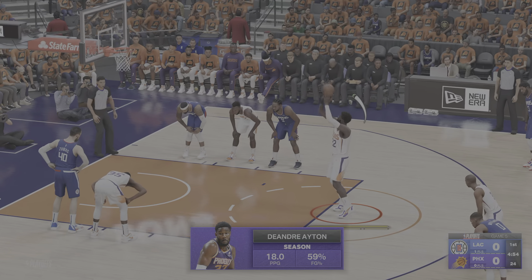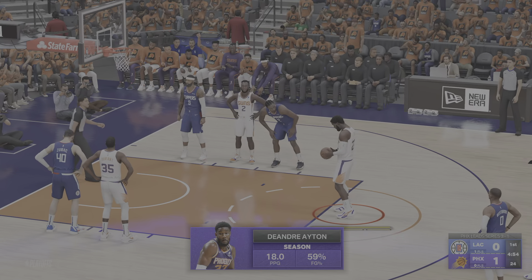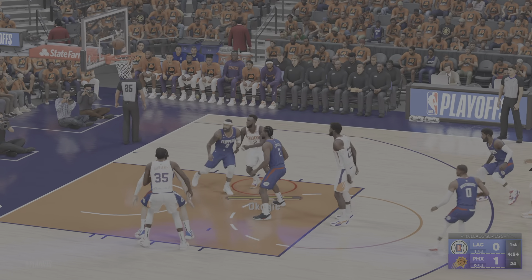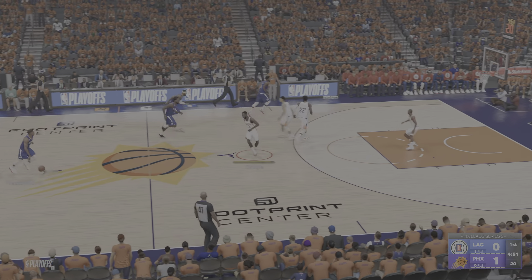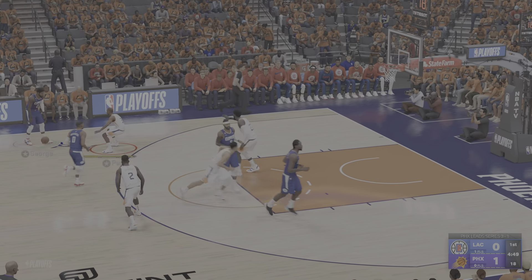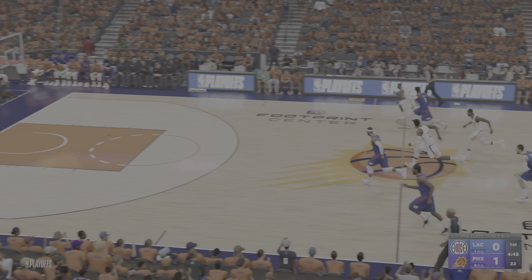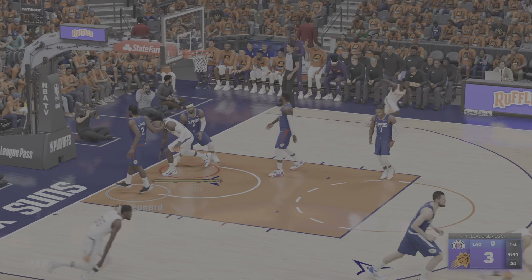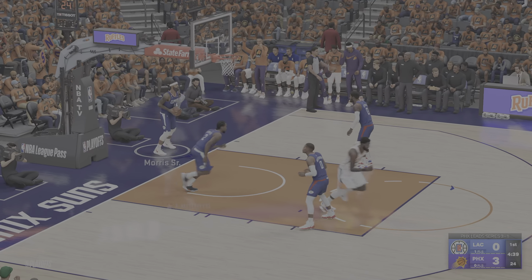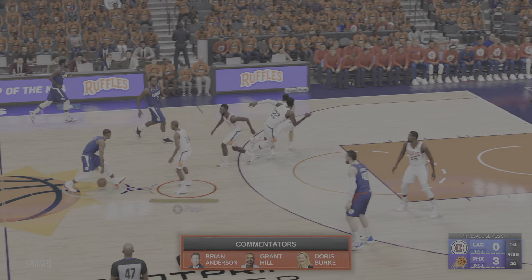For a center, the big man has got excellent touch at the free throw line. DeAndre Ayton picks up just one from the line that time. George outside, and stolen by Paul. In transition, here come the Suns, and Ayton with the stuff. Be always aware of Chris Paul — one of the great passers in history. There's another assist.